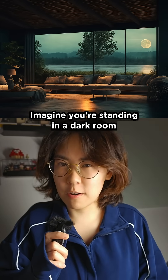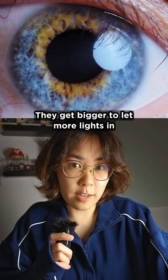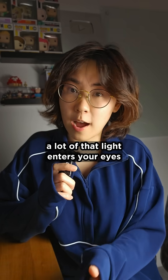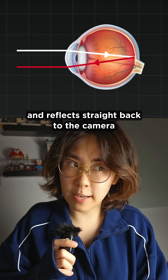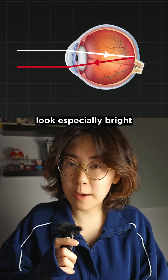Imagine you're standing in a dark room. Your pupils naturally dilate — they get bigger to let more light in. Now when your camera flashes, a lot of that light enters your eyes. It hits the back and reflects straight back to the camera. That's why eyes in those photos look especially bright.